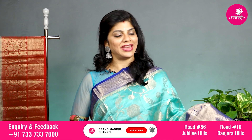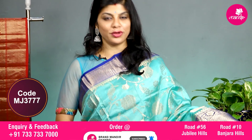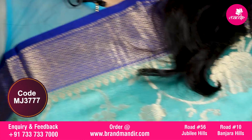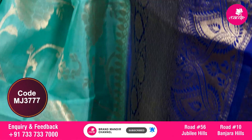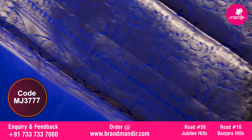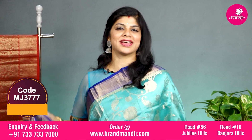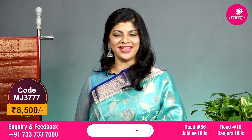Here we go with the sea green and royal blue combination with all over floral vines — a complete jhal. The border upper side has floral booties in diamond shape, and the downside has floral booties in diamond shape along with floral vines. The pallu is contrast with completely floral brocade. The blouse is contrast with border and this saree costs 8500. Let's see the overall look of this beautiful saree.